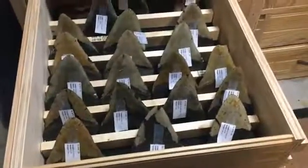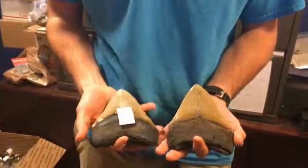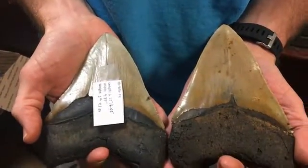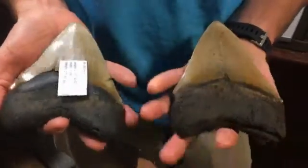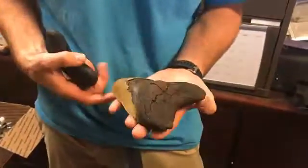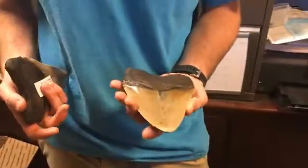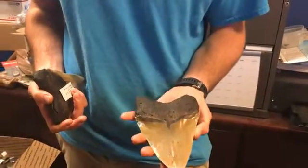I'll show you the biggest megalodon I've ever found. If you look at the difference in size — the other one is still a big one at 6.35 — but this is the biggest one I've ever found. I found it off the coast here, back in 2010.